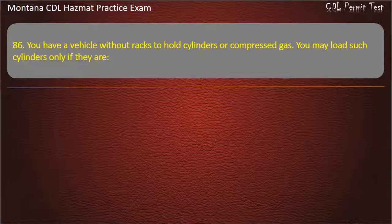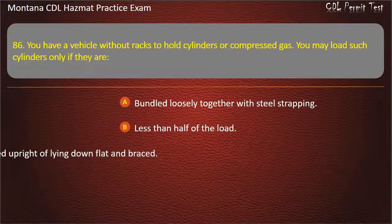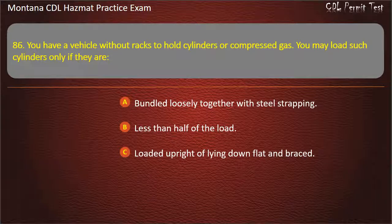Question 86. You have a vehicle with all tracks to hold cylinders or compressed gas. You may load such cylinders only if they are: bundled loosely together with steel strapping; less than half of the load; or loaded upright or lying down flat and braced.